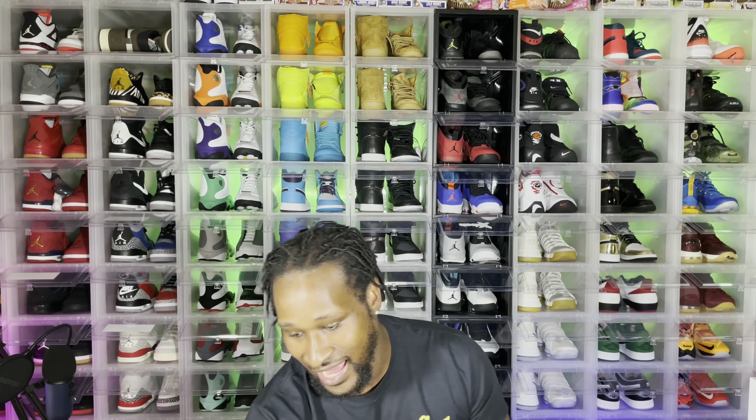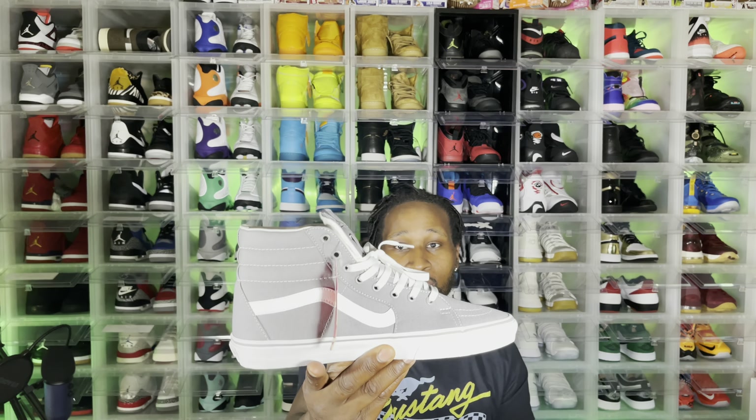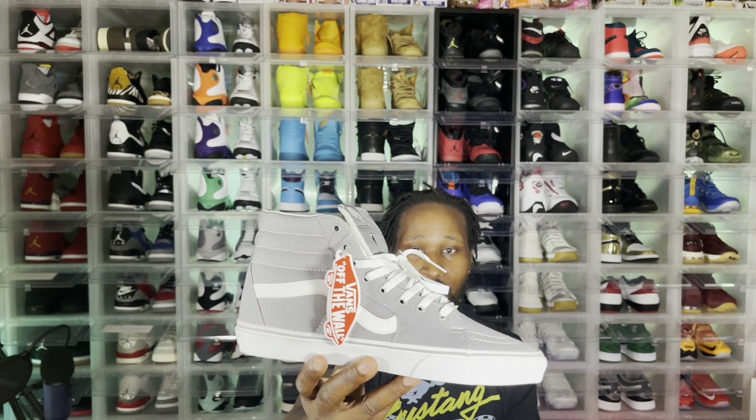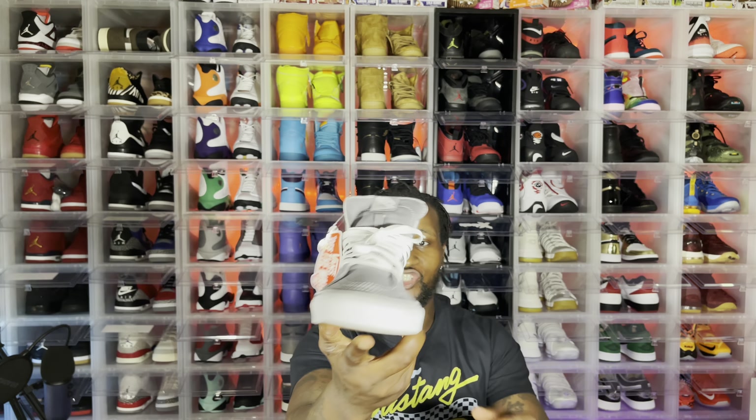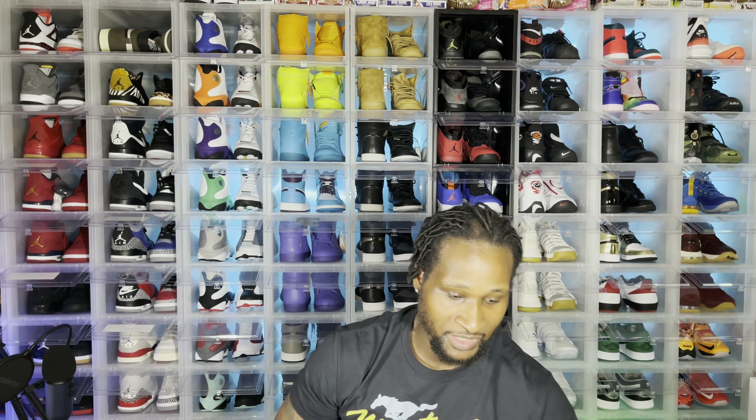Number 9 is the high top Vans. You always need a pair of high top Vans in your collection. You don't gotta have a whole bunch — I collect a lot of Vans, I've been collecting them a long time, I think I got at least 70 pairs — but it's a brand new pair right here, cool grays. These are fire. Still got the receipt on these. That's number nine.